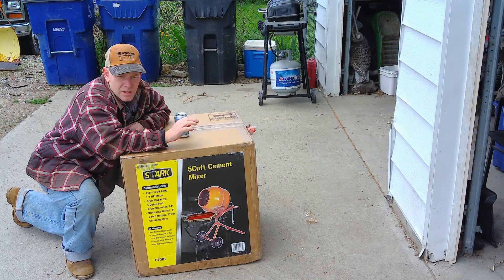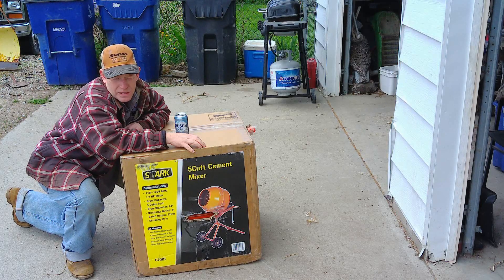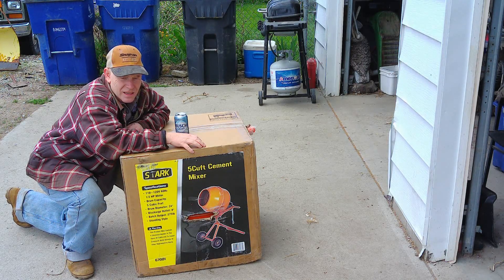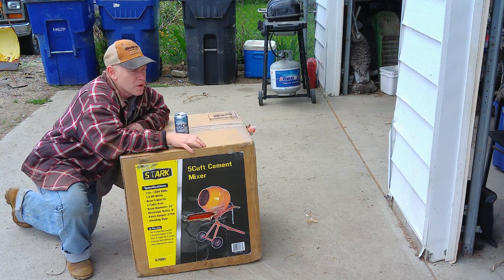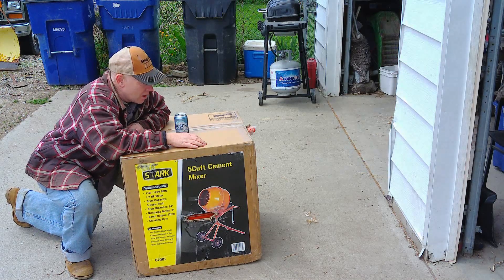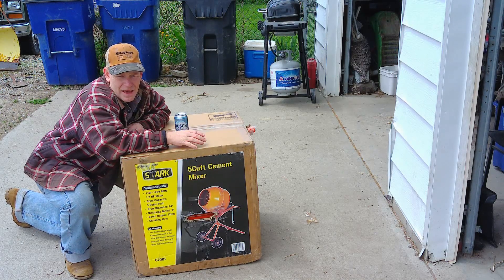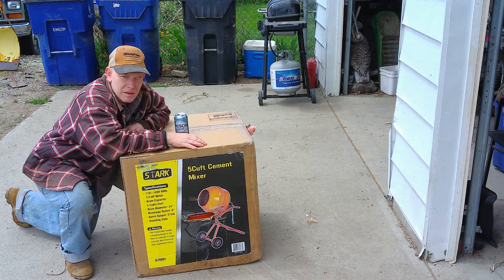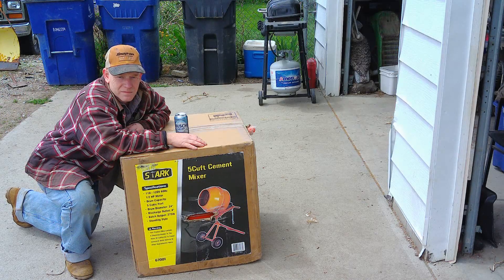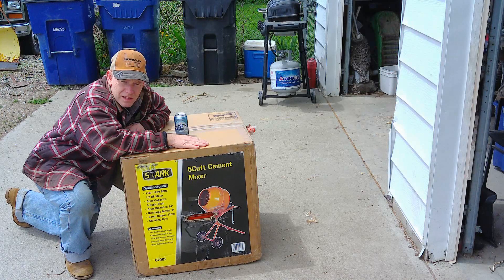I'm going to assemble this and then start doing pour after pour. It'll take me about six weeks to get the entire floor done, where I could do it in one day if I paid trucks to come in with a crew. But $1,500 as opposed to anywhere from six to ten thousand dollars — I'm going with the $1,500 option.